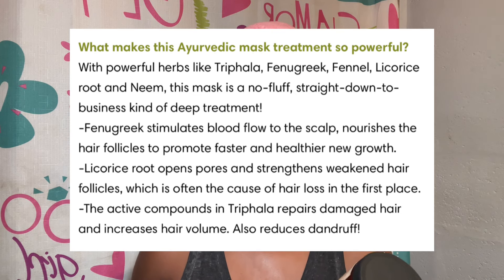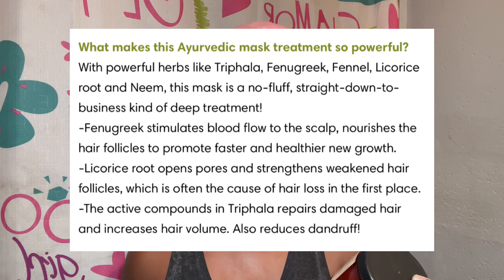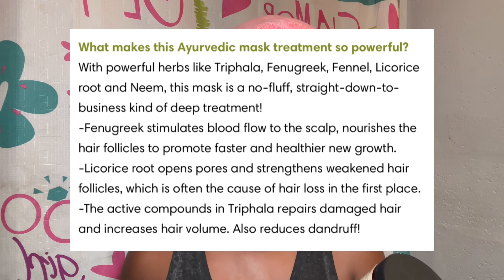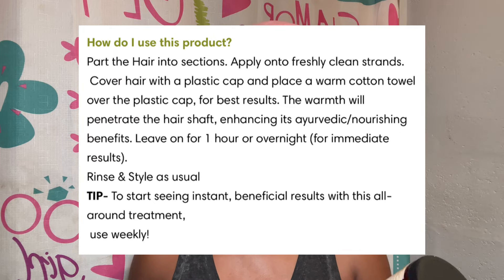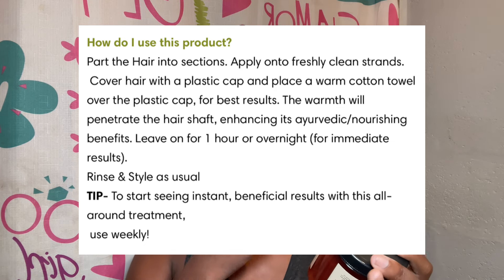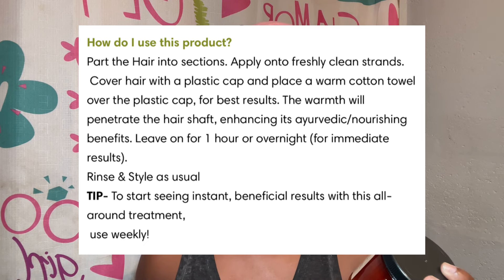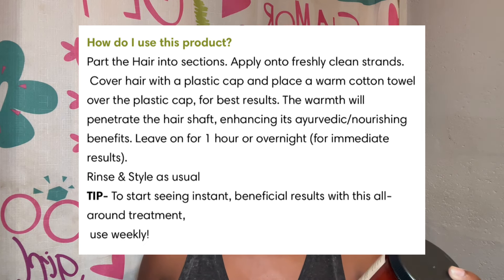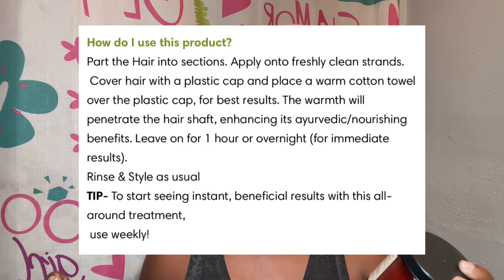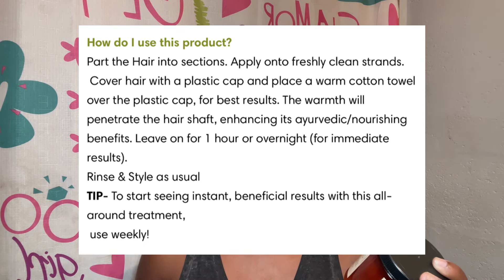So that's telling me I need to put this on my scalp too. The active compounds in Triphala repair damaged hair, increase hair volume, and also reduce dandruff. For usage: part hair into sections, apply to freshly cleaned strands, cover hair with a plastic cap and place a warm cotton towel over the plastic cap for best results. The warmth will penetrate the hair shaft, enhancing its ayurvedic nourishing benefits. Leave on for an hour or overnight for immediate results, then rinse and style as usual.